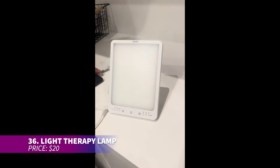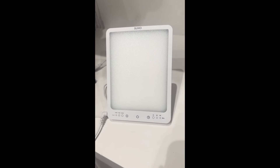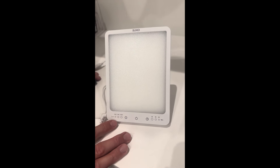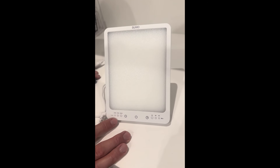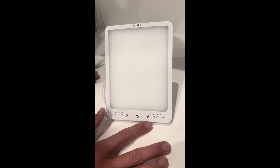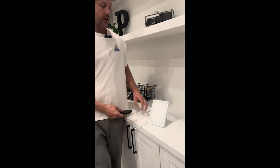Feeling low on energy? This light therapy lamp can help by boosting your mood and focus. With three modes offering up to 10,000 lux, it mimics natural sunlight without flickering or glaring. It's USB-powered and portable, so you can use it anywhere — home, office, or even while traveling. Set the timer and enjoy some revitalizing light.